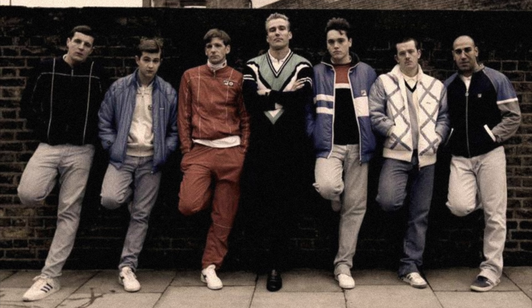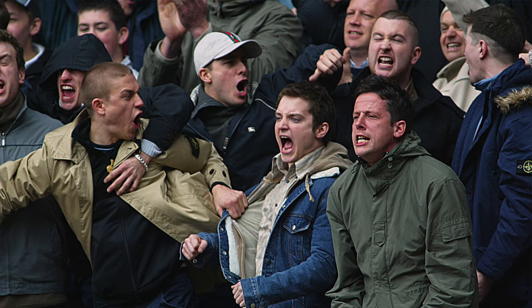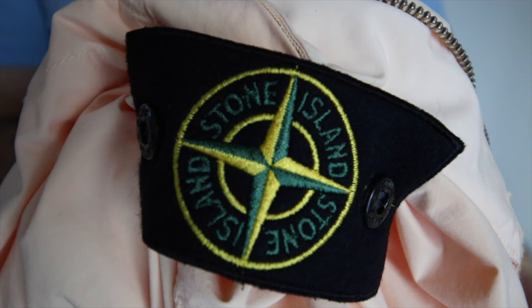A lot of OGs will tell you the birth of Stone Island as a staple is rooted in soccer hooligans from the UK. They wanted to avoid cops or rival clubs, so instead of wearing their team colors they started wearing flashy designer stuff. This eventually evolved into a competition for who could have the most expensive, rarest, and most modern threads — and Stone Island fit the bill. Many would say Stone Island was perfectly suited for this new casual culture.